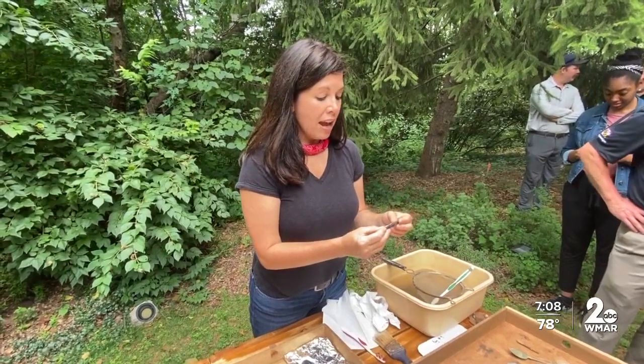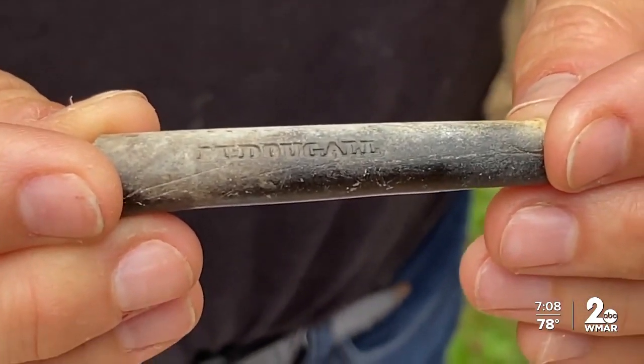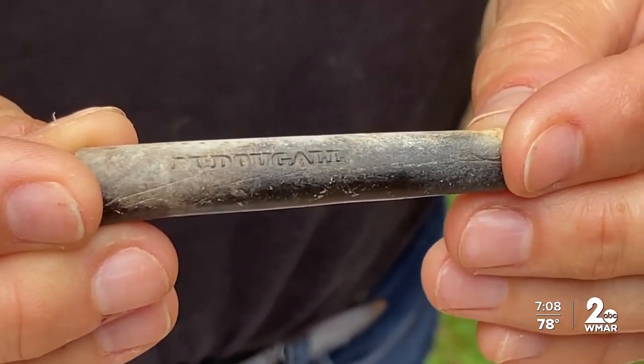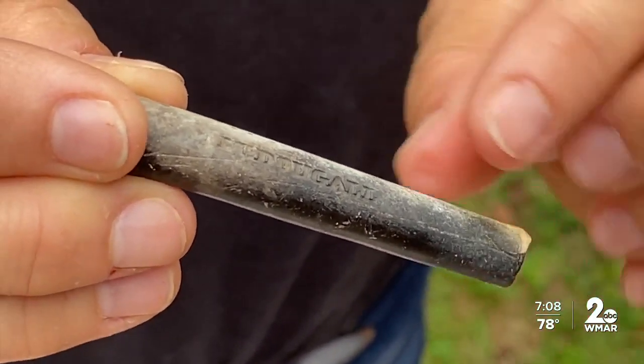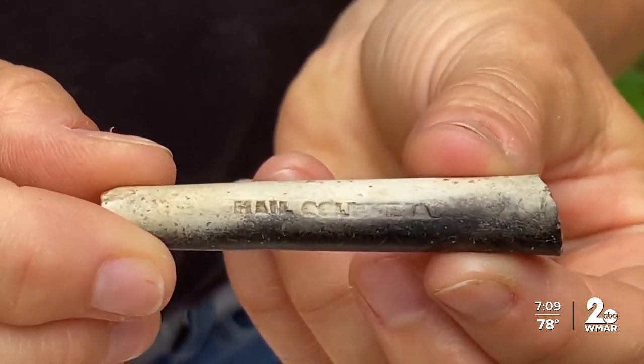The stem of a pipe was unearthed as well. An interesting thing about this one — it's McDougal, which was from Glasgow, Scotland, and it says 'Hail Columbia.' This is telling us it's from the early 1800s and was smoked by someone who lived in one of these cabins.